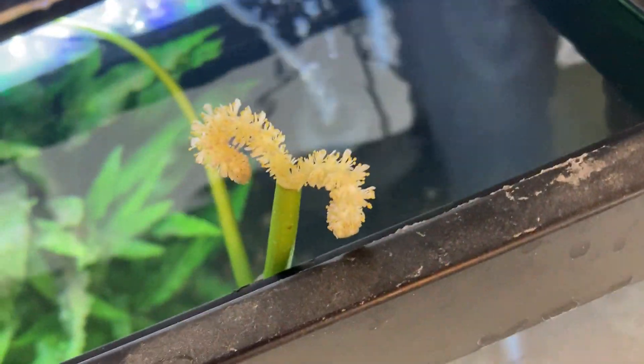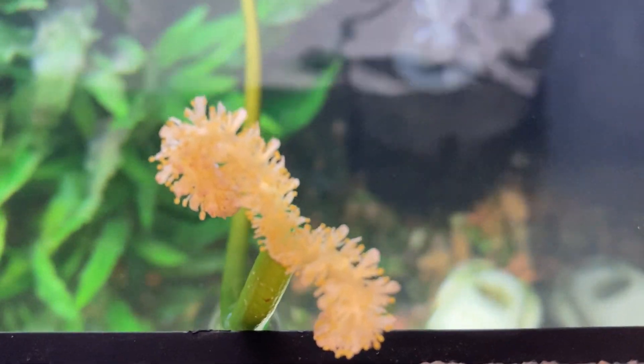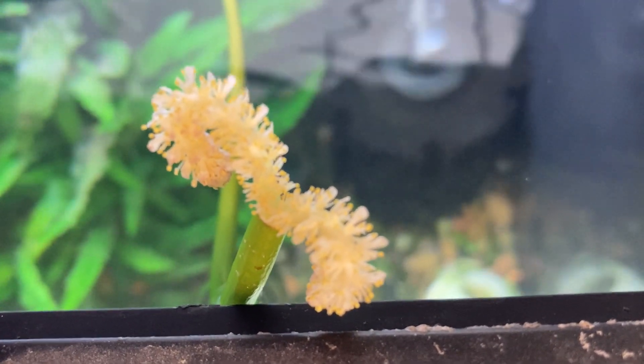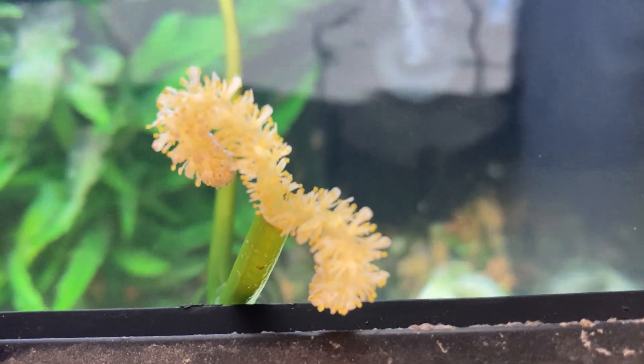And it comes all the way over here, and it ends up in that. I have no idea what that is. It's pretty cool. I had to leave the lid open because it had a bud on it yesterday, so I left the lid open to see if it would flower.